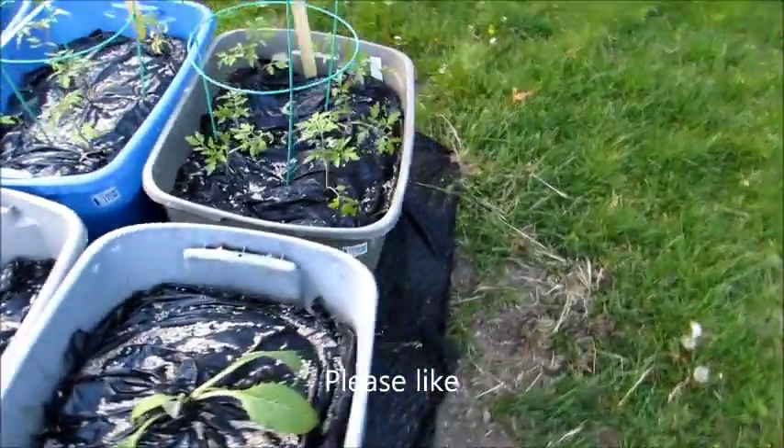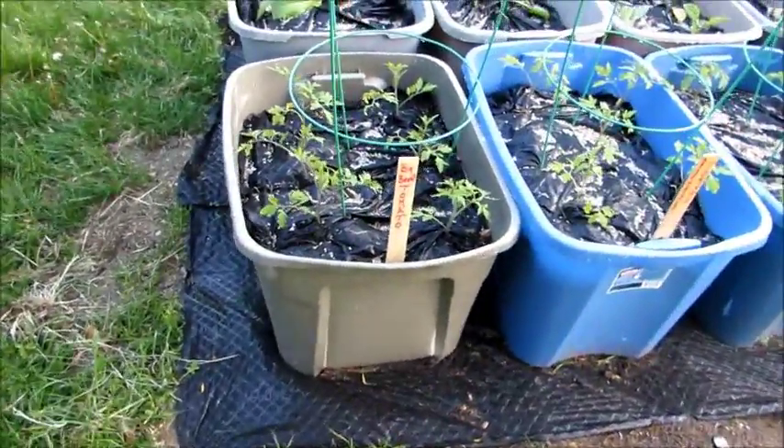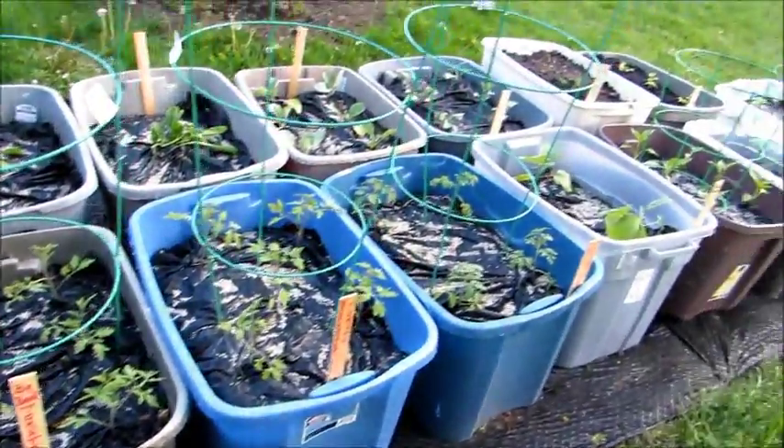I also have three different kinds of tomatoes — the Big Beef, the Hearty, and the Cherry.